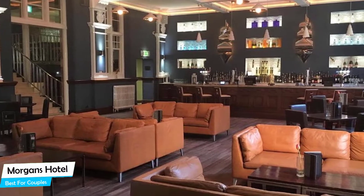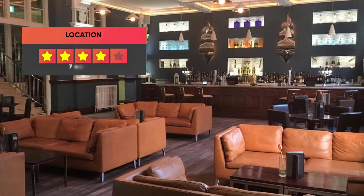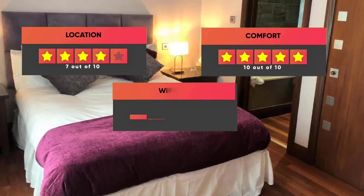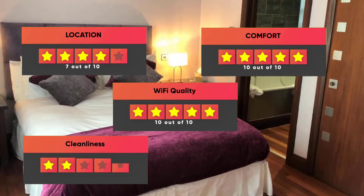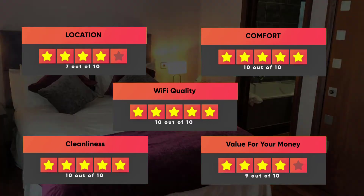Prices can vary depending on the room size and things the room has to offer. Here are our ratings for this hotel: Location – 7/10, Comfort – 10/10, Wi-Fi Quality – 10/10, Cleanliness – 10/10, Value for Your Money – 9/10.